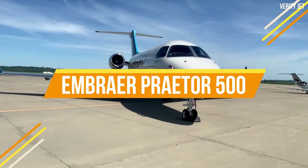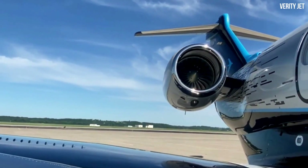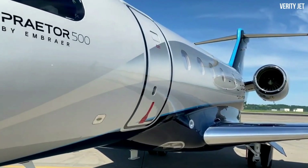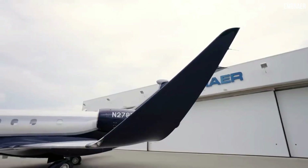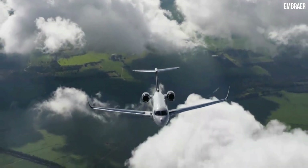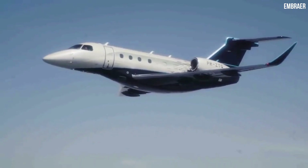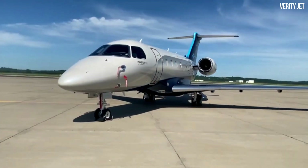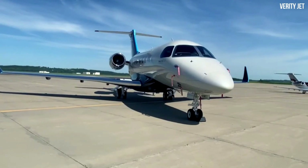The Embraer Praetor 500 is the logical design development of the acclaimed Legacy 450. It maintains the classic lines and proportions of its predecessor while incorporating the most recent advancements in cutting-edge aviation design to increase range and improve your overall flight experience, all in one stunning package. This airplane is made by one of the greatest jet manufacturers of all time, Embraer, who only produces the finest.